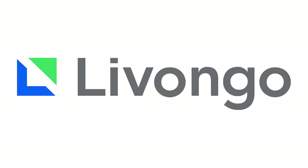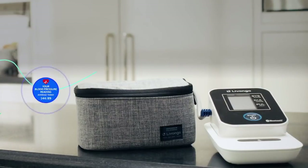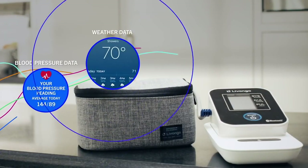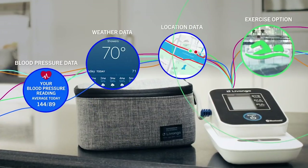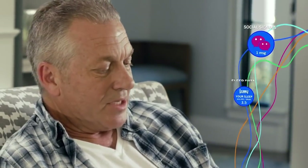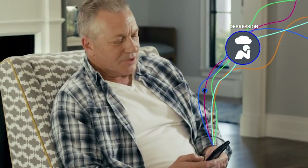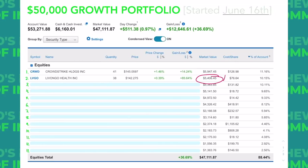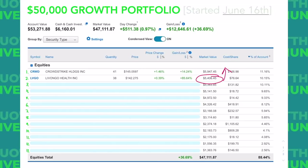Livongo is a telehealth provider for chronic illness that changes the game with their AI and intimate patient care. Yes, I think if and when we find an effective vaccine, telehealth companies won't see such explosive growth as they have recently, but I think it would be silly to think telehealth traffic would go back to pre-COVID levels. Telehealth is going mainstream — the pandemic just helped the industry jump several years into the future. For this reason, I'd really like to increase my position size. We will revisit Livongo later in this video when we talk about one of my newer positions.